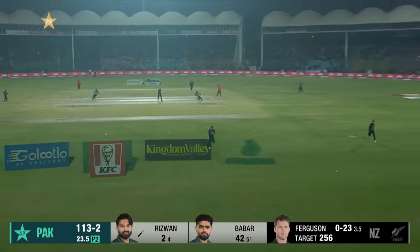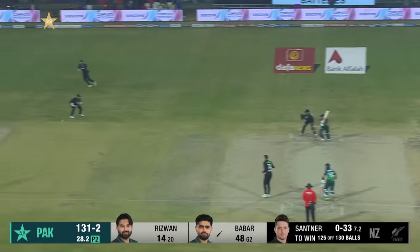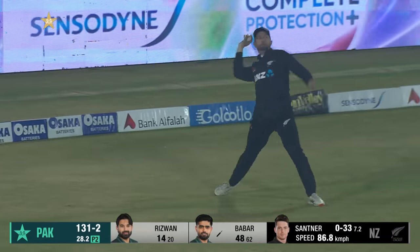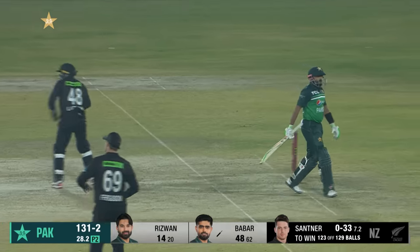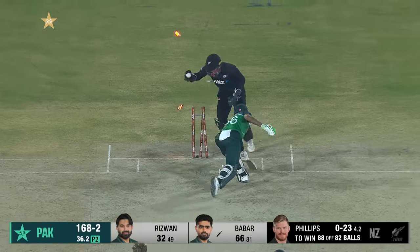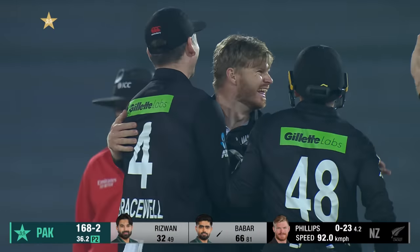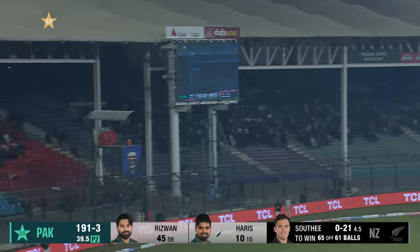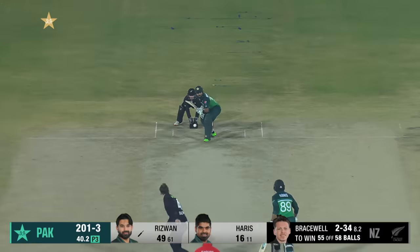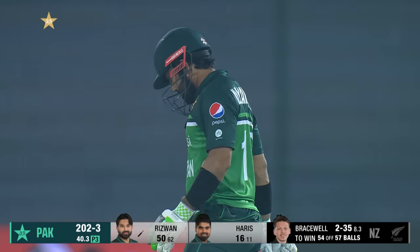He times that one really nicely — this outfield is really quick, beats both men in the chase. It's a nice cut away, that's his zone for sure. Fifty up as well for Babar Azam — he just loves this ground. He's got him this time around — dancing down the track — and it's the big wicket of Babar Azam! Gone for a biggie. 197 for three here.